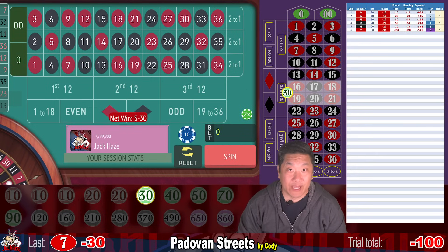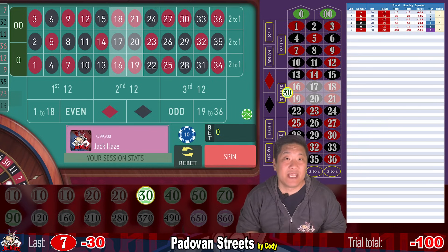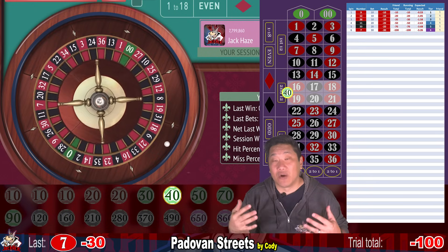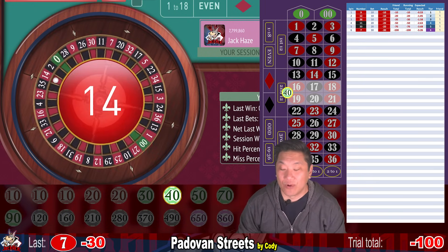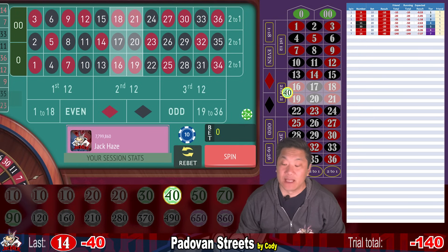Now we bet $40. This system is easy to scale — just take the Padavan number and multiply it by whatever you want to be your starting unit. If you want to start with a $100 bet, just start with $100 on the double street of your choice. 14 — another whack, minus $40. We are currently down $140 and we're going to increase our bet to $50. This is level eight.